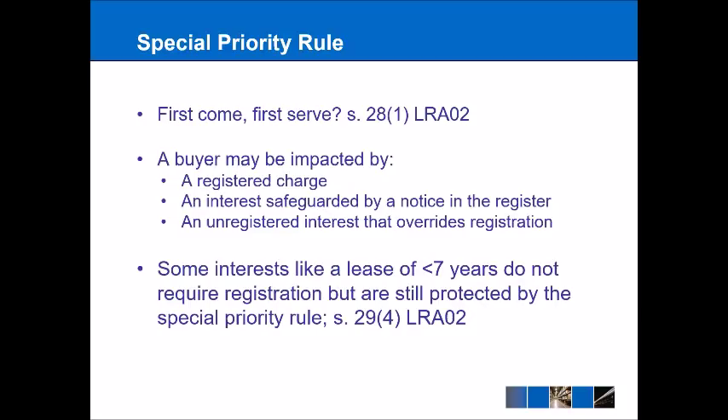The best way to think about this is if someone is buying a piece of property, what could they actually be impacted by? It could be a registered charge that we'll look at on the charges register. The main focus of this lecture today is going to be on a notice in the register, and in part two we'll look at an unregistered interest that overrides registration.